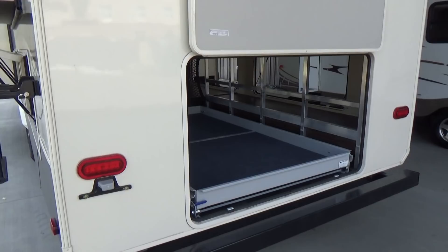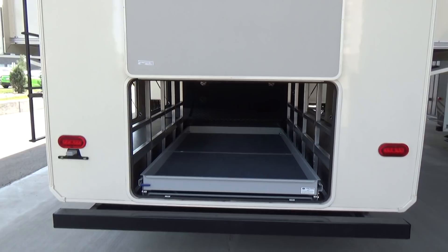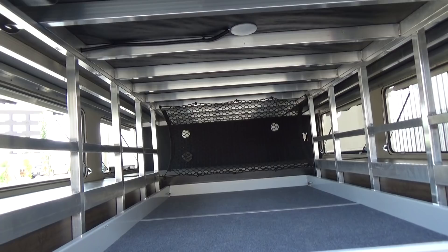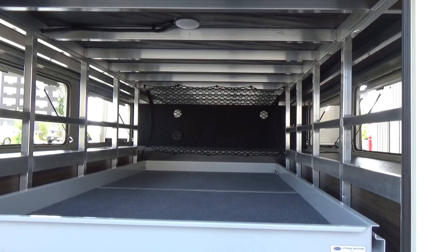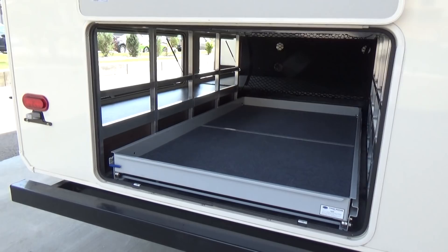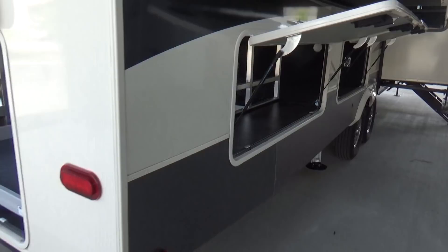The Solitude is an eight-and-a-half-foot wide coach, same width as diesel pusher motorhomes and toy haulers. The advantage compared to other manufacturers — we actually had a customer in here today looking at a competitive product, and the dealer had told them the trailer they were looking at was eight feet four inches wide and a wide body. We challenged that a little bit, because that extra four inches is actually the width of the awning. Not on a Solitude — you're eight and a half feet on the main body width. So you actually get the extra storage down the sides.